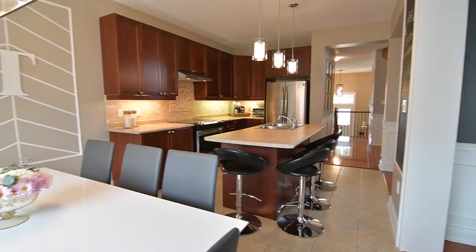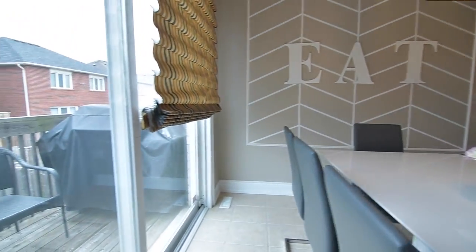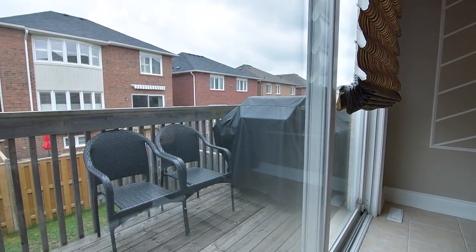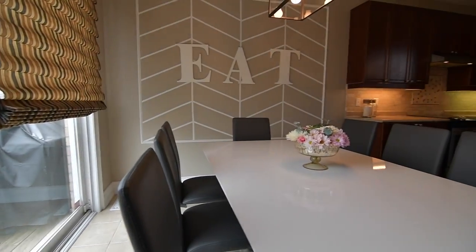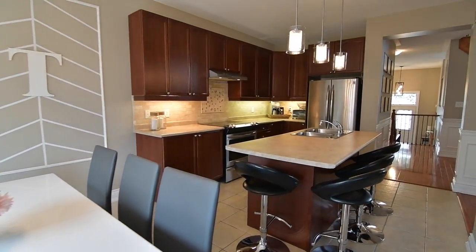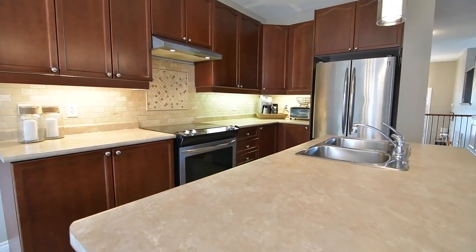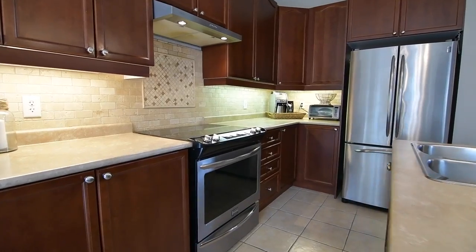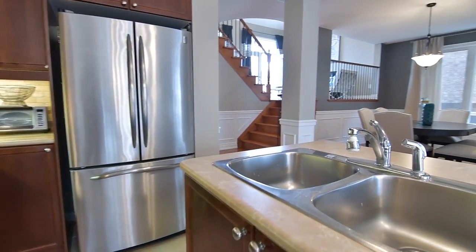The breakfast area walkout opens onto a deck perfect for year-round barbecuing, which steps down to an interlock patio area in the fully fenced backyard. The kitchen and breakfast area showcase modern pendant and ceiling light fixtures, while the kitchen itself is complete with a center island with breakfast seating and double sink, tiled backsplash, modern cabinetry with under cabinet lighting, and stainless steel appliances.